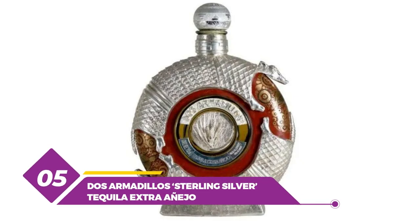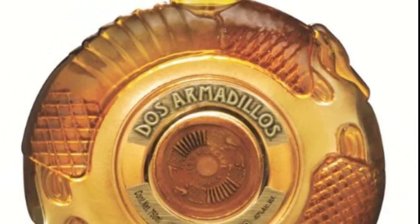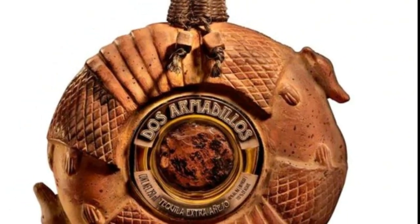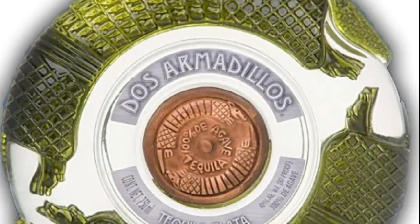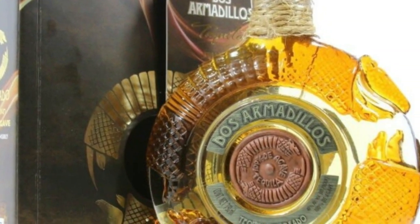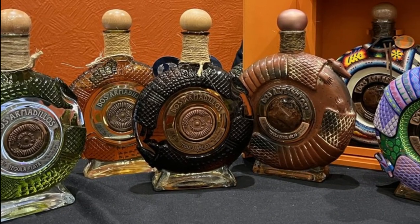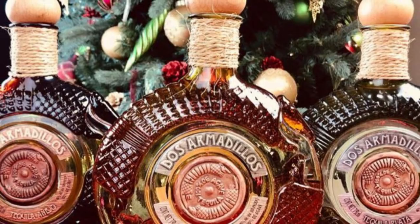Number 5: Dos Armadillos Sterling Silver Tequila Extra Anejo. This is one of the most expensive tequilas, produced by the Mexican distillery Dos Armadillos, priced at $10,000. The brand is known for its high-end tequilas and unique handmade packaging. Like most other expensive tequilas, this was a limited release. It is made using 100% Blue Weber agave, aged for at least five years in oak barrels, then bottled in a sterling silver bottle with a handcrafted design inspired by the armadillo — the animal representing the brand. Since each bottle is handcrafted by Mexican artisans, no two bottles are ever the same.